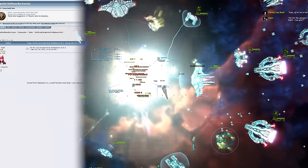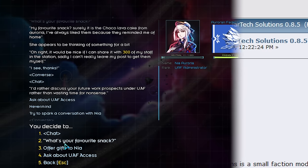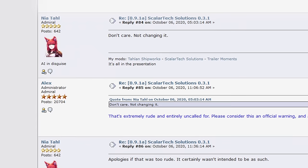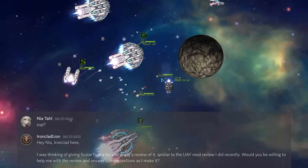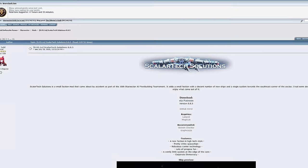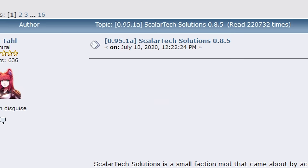The Scholar Tech Solutions faction mod is being produced by Nia Tall — not that chubby choco lava vacuum. We're talking about Tall, the incredibly charismatic Star Sector modder who, when asked if I could do a review of one of their mods, responded with unparalleled enthusiasm. Scholar Tech Solutions was first posted to the Fractal Softworks forum on July 18th, 2020.